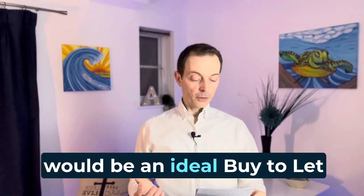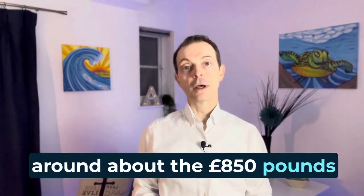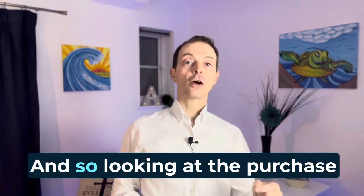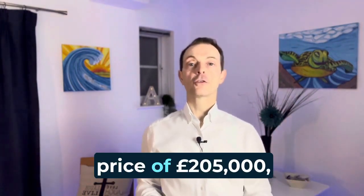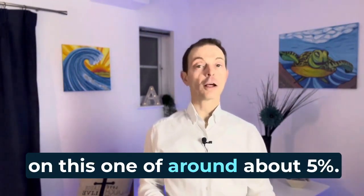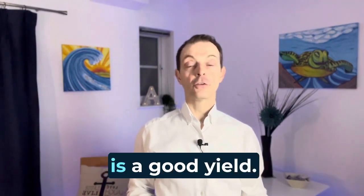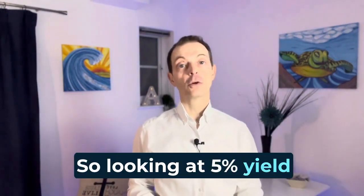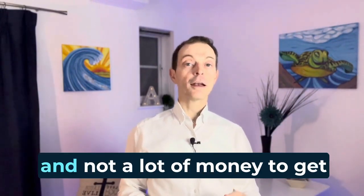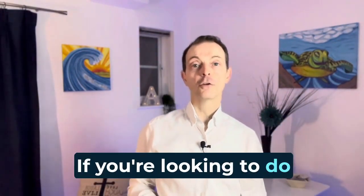This would be an ideal buy-to-let. Rental achieved on this one would probably be around about £850 per calendar month. Looking at the purchase price of £205,000, you would be looking at a yield of around about 5%. We always say anything over about 4.5% is a good yield, so 5% on this one would make it a great buy-to-let — and not a lot of money to get you into buy-to-let for the first time.